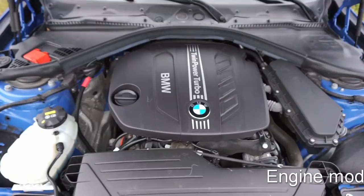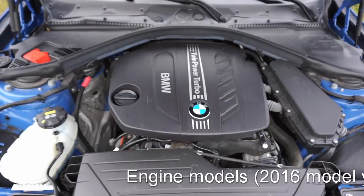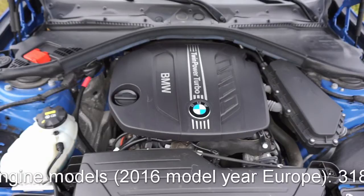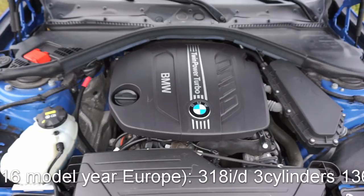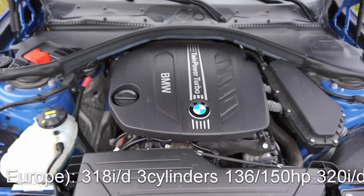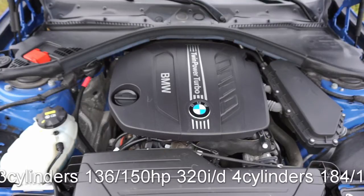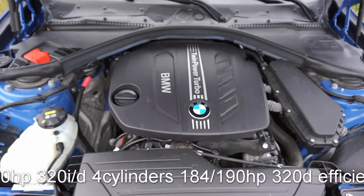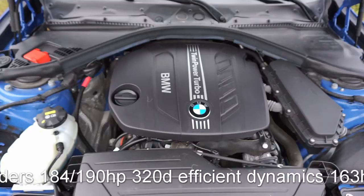Okay guys, so here it is — the engine, the 320d. Of course, if you get a BMW 3 Series, you can get a wide range of engines. This is the 2014 model year, so at this time BMW only had 4-cylinder and 6-cylinder engine options for this car. Today, I know they replaced the smaller 4-cylinders with 3-cylinder engines. There is also a small difference if you live in the US versus Europe — this engine, if I'm not mistaken, is called the 328d in the US. But as of the 2014 model year, they are all 2-liter 4-cylinder engines, just different tune variations.